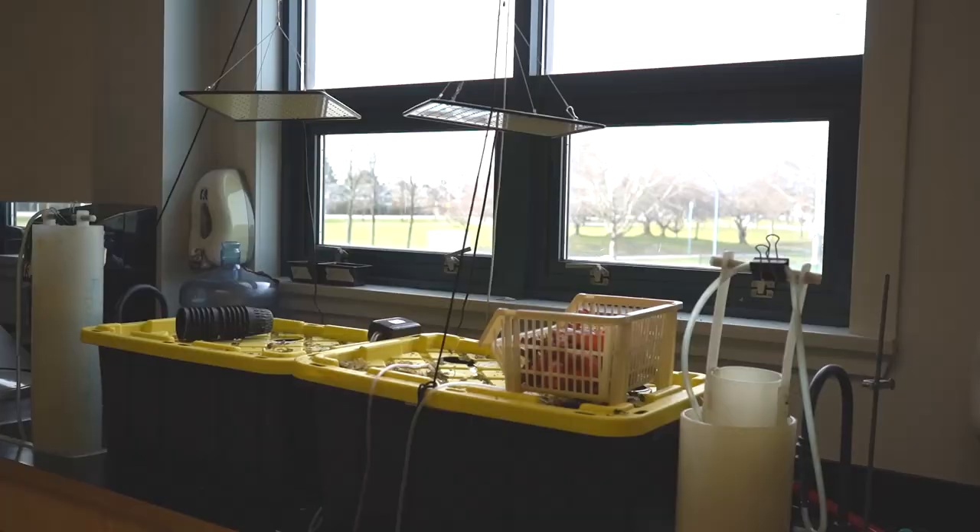Now let's go upstairs to see our science wing. This is our science wing where we have our grade 8 to grade 12 science classes such as biology, chemistry, and physics.